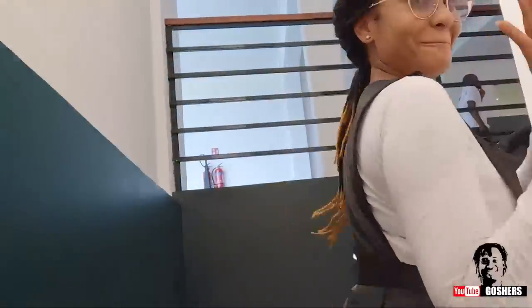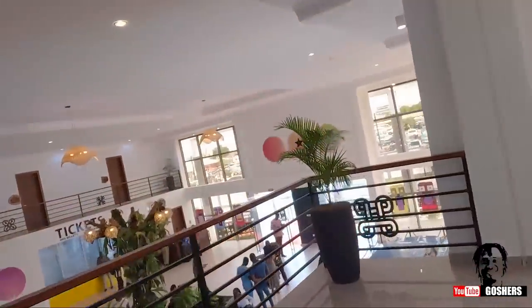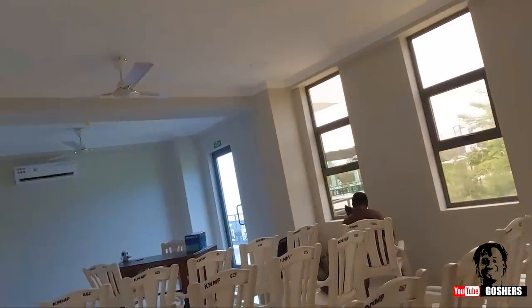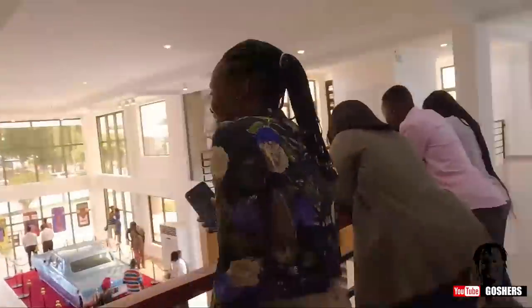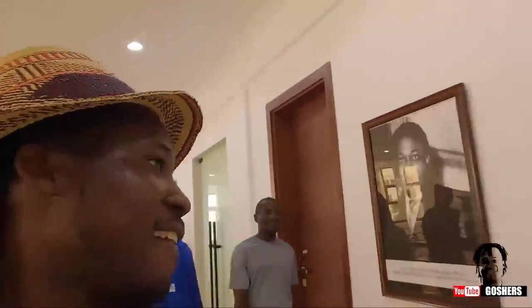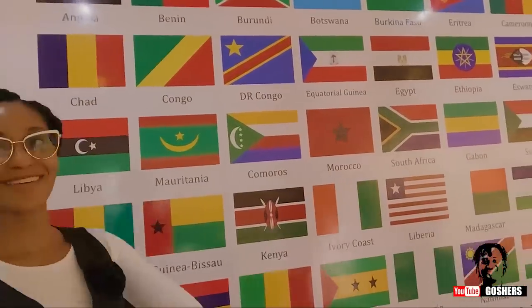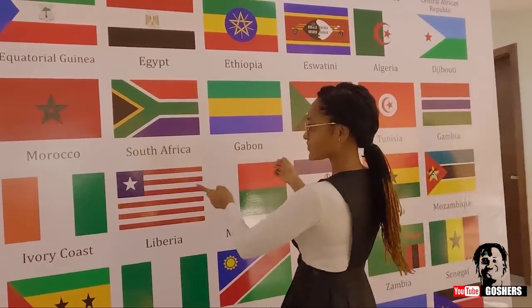We're going upstairs to see what is happening there. It looks like this area is going to be a reception. They're using this floor for conference rooms — oh yes, it has conference rooms! And we have all the African flags displayed over here. Where is Ghana's flag? This is being the first — Ghana should have been the first!